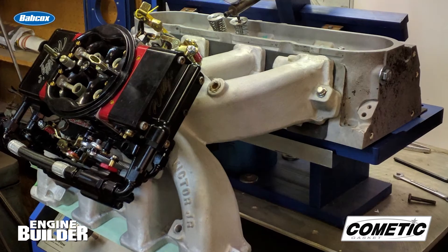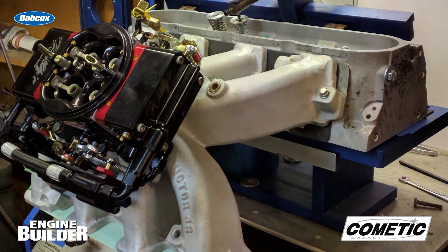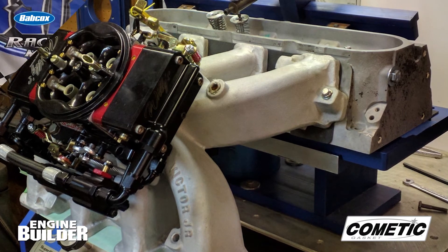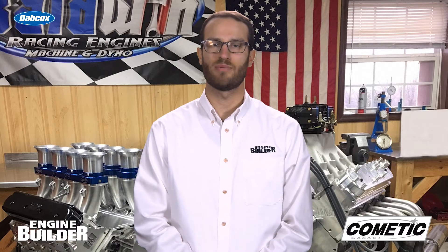According to Jeff, he has used MAS intakes and some of the bigger Edelbrock intakes in the past, but on this engine he went with a CID intake, which is a little bit larger intake and should work really well for this application.